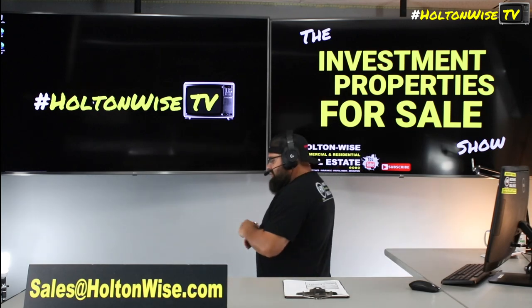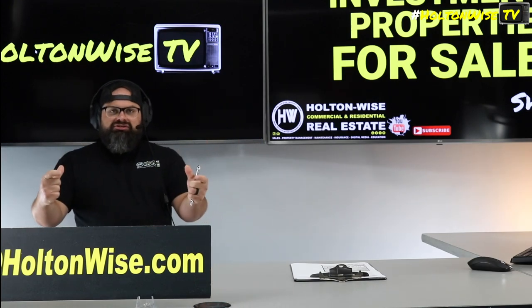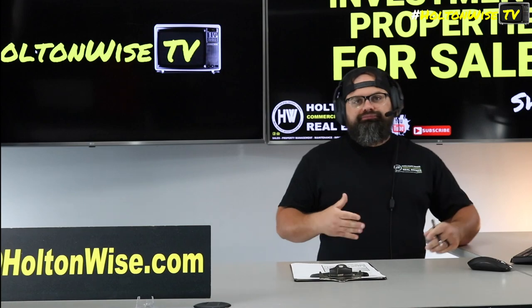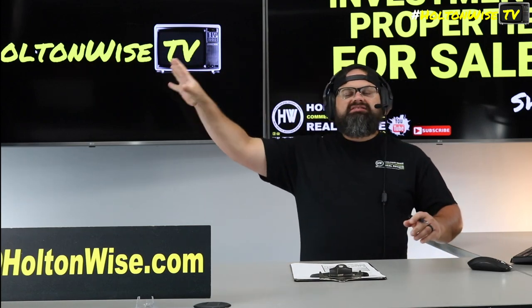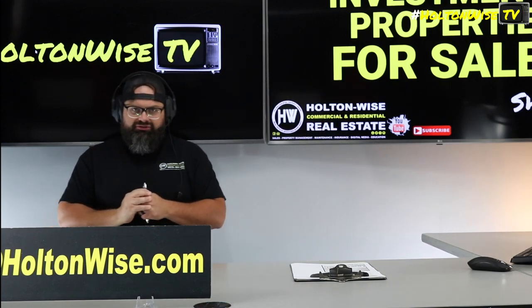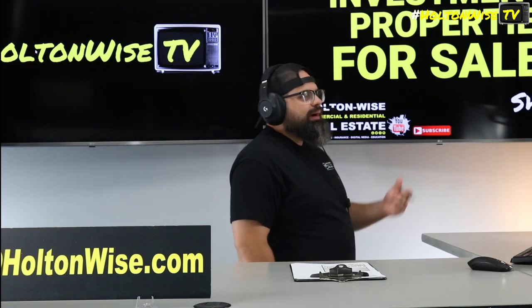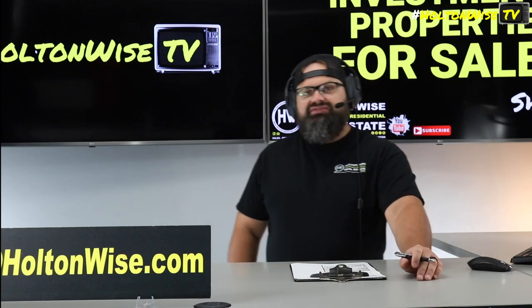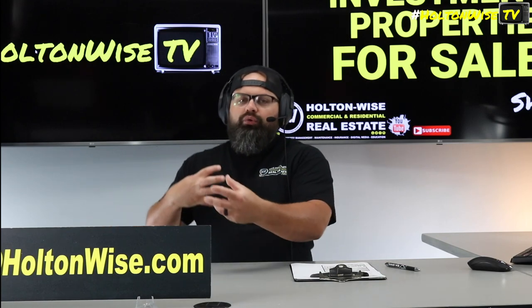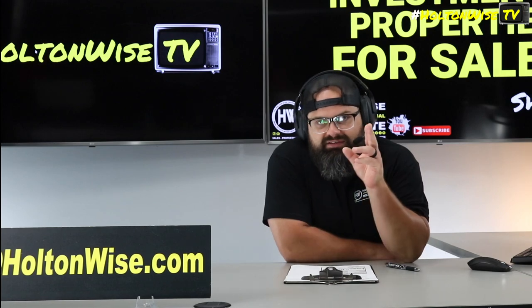It doesn't even have to be your own property manager — it could be any property manager. So if you're out there in Detroit trying to source good deals, you want to go after tired landlords. Tired landlords are one of the best sources for discounted properties. How do you reach tired landlords? You contact property managers, because property managers are managing all these properties for all these landlords, and they know who's having a tough go of it.